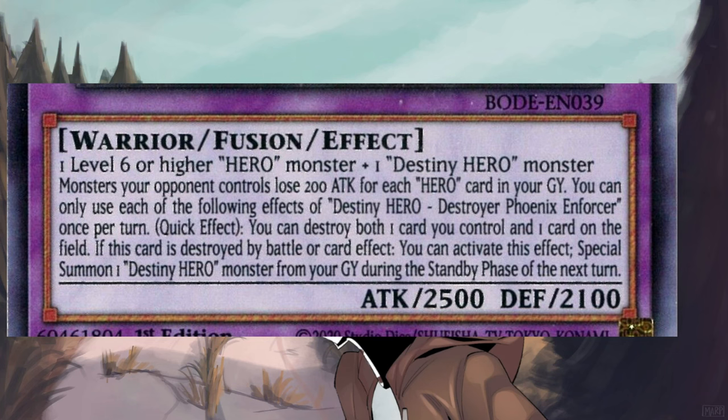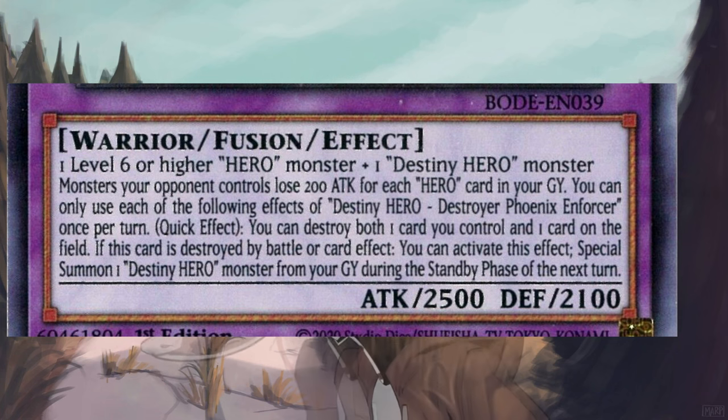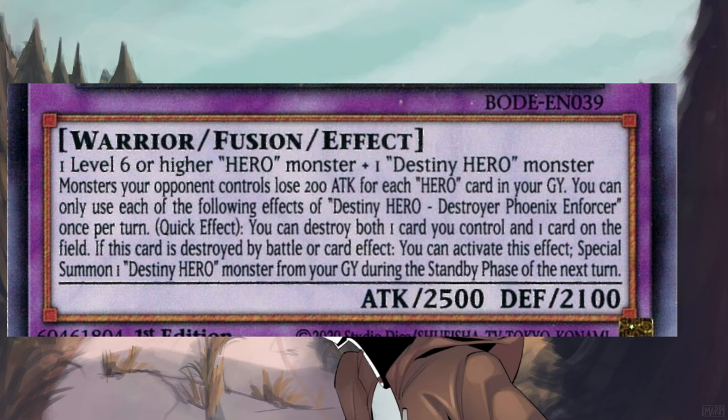Since the second effect is also subject to the same 'once per turn' and 'quick effect' parameters as the first, we can safely put those same tags here as well. However, there's a new parameter to contend with: 'If this card is destroyed by battle or card effect, you can activate this effect.' Using Digimon terminology, we can condense all of that into the 'on deletion' tag — or if you want to use Yu-Gi-Oh terms, 'on destruction' or 'on destroy' — and put that alongside the other two tags. Now, there's also the last bit of this effect that specifies summoning during the standby phase. But given that's what the effect itself is doing rather than when the effect resolves, we can't really tag that. Pure Digimon terminology would probably rephrase this into something like 'play one Digimon with Destiny Hero in its name without paying the cost,' which would actually make it worse. But with these changes in mind, let's see how it looks.